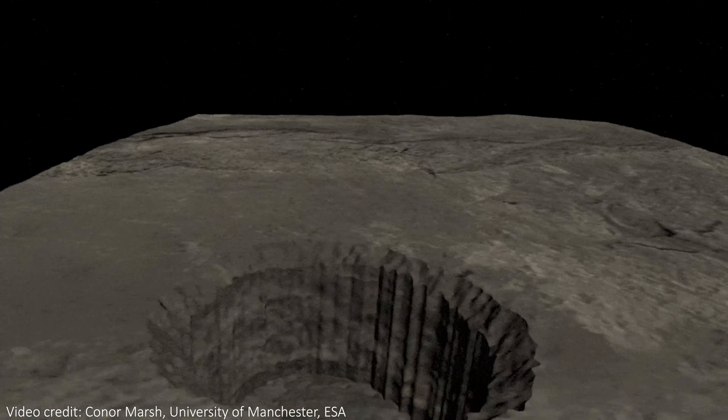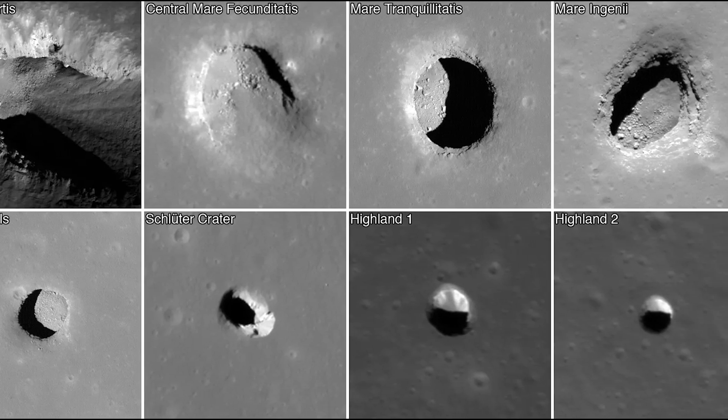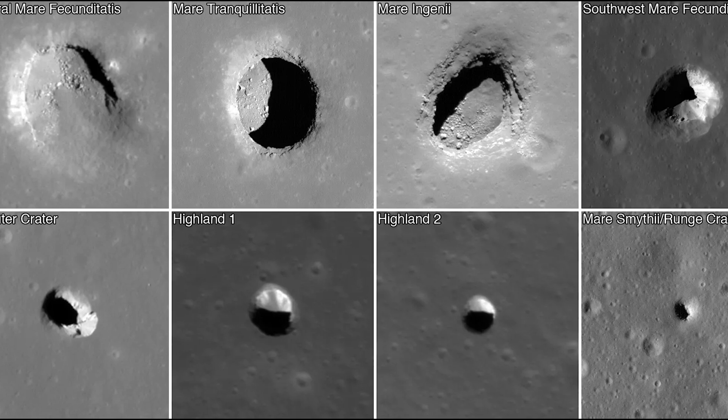Caves would protect lunar explorers from many dangers. Meteorite strikes are really common on the moon due to its lack of atmosphere, and a deep cave would do an excellent job of shielding astronauts from that risk. Harmful cosmic rays — powerful radiation from the sun and outer space — can be incredibly damaging to the human body over time, but 100 meters of rock above you provides perfect protection. Temperature is also a huge factor: the lunar surface swings from 121 degrees Celsius in sunlight to minus 133 degrees Celsius at night, whereas an underground cave would regulate temperature to something far more consistent and liveable.